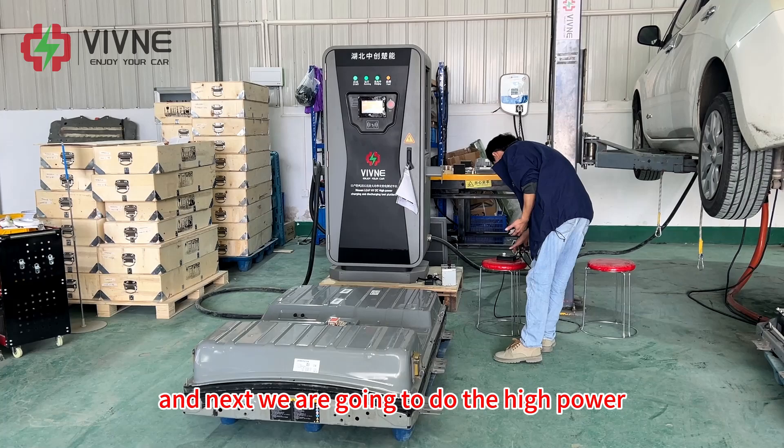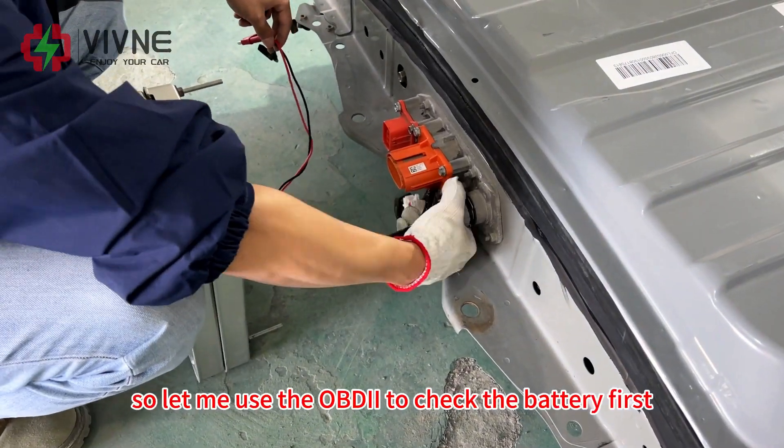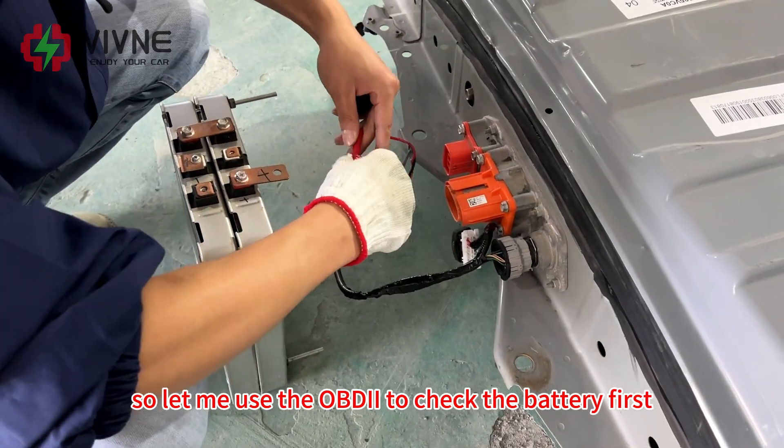The charging curve looks normal — good. The battery has just completed the fast charging test. Next, we are going to do the high-power charging test on it, so let me use the OBD2 to check the battery first.